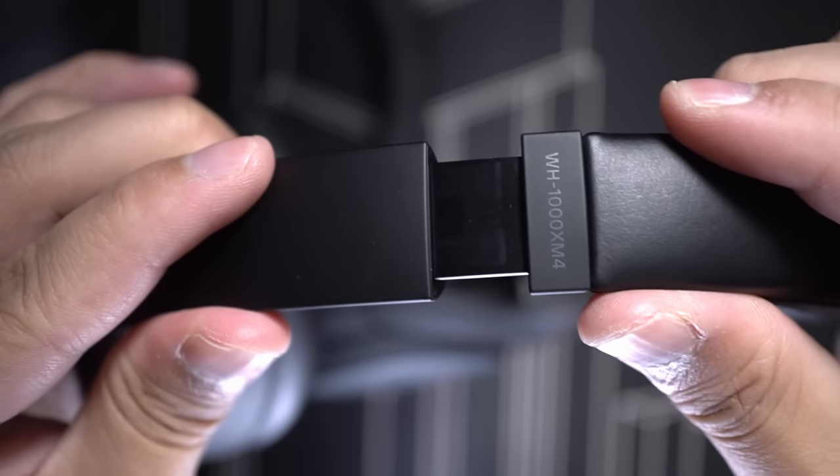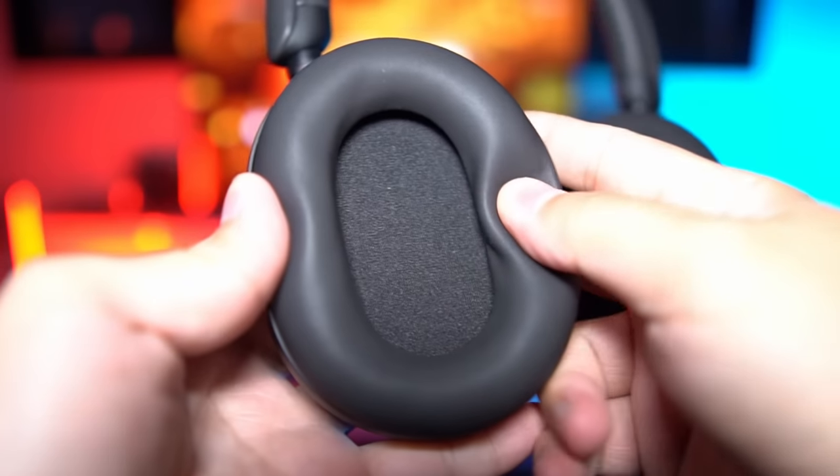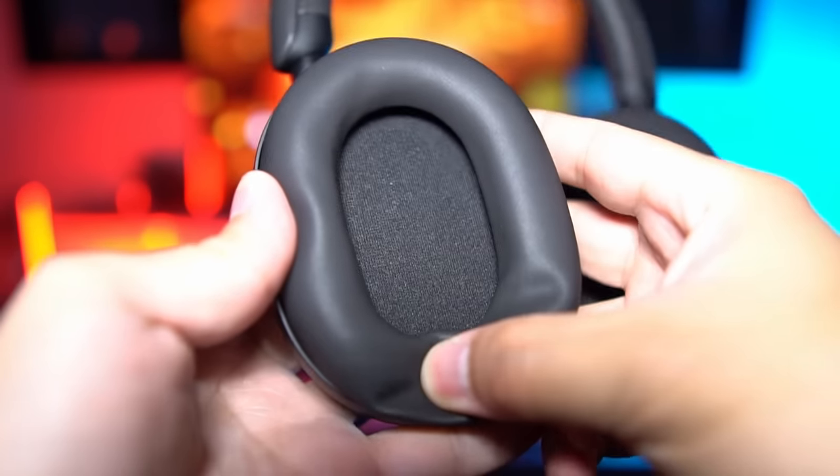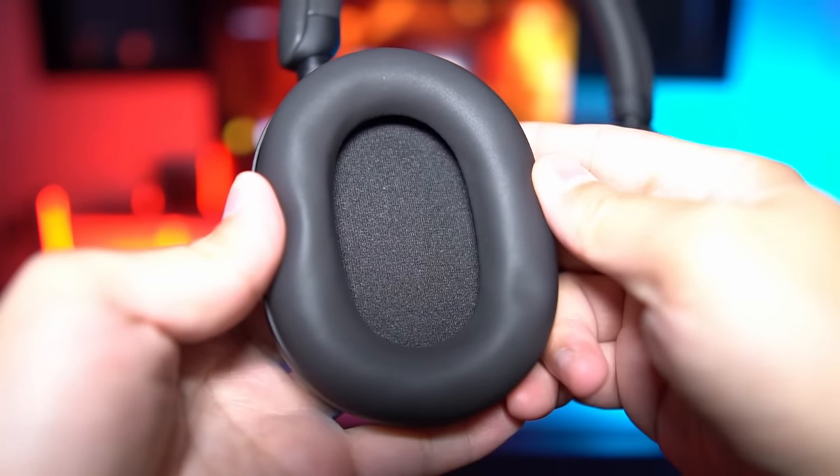The XM5 also extends longer, so they're gonna fit bigger heads, though I would have preferred that it still clicks when I adjust it — it just feels more intuitive that way. I've also noticed they're using a thicker type of pleather, so now it feels more durable than the previous model's cushions.